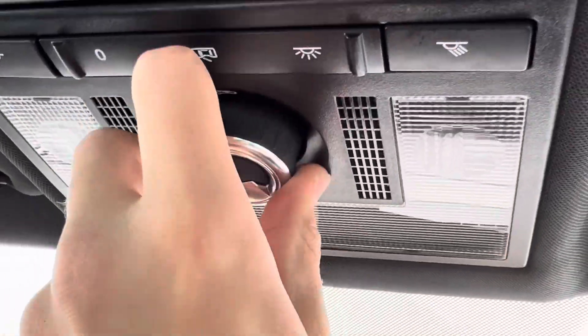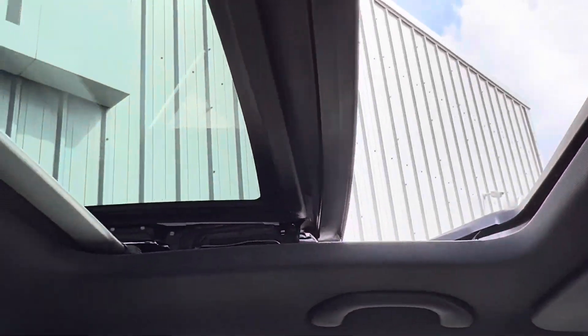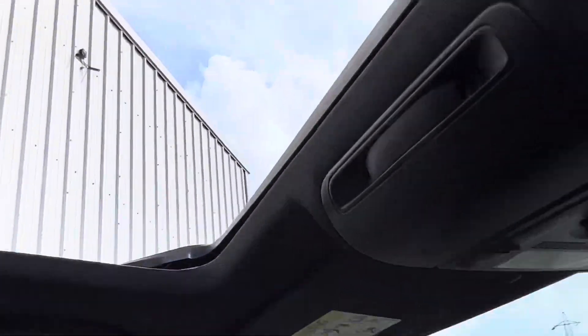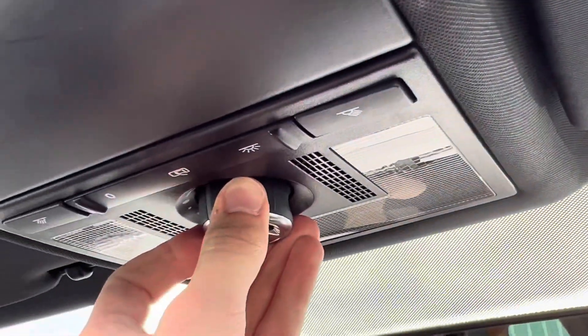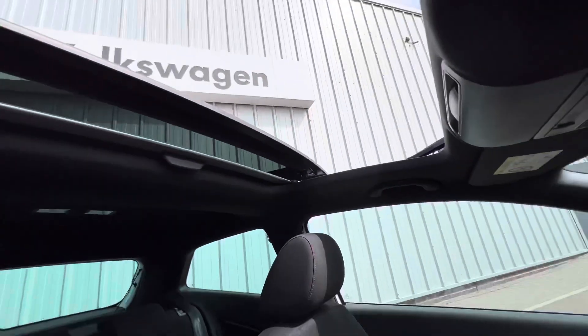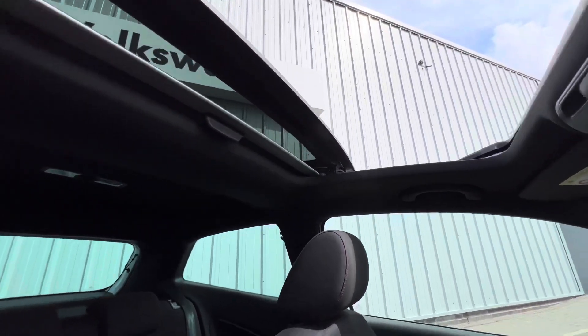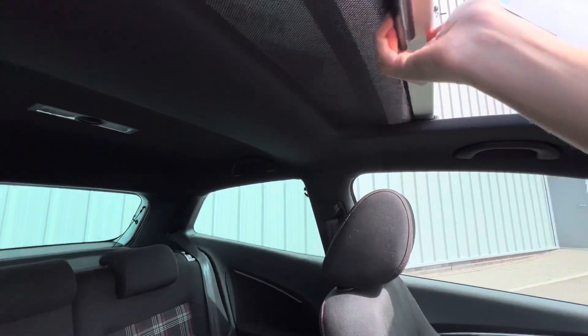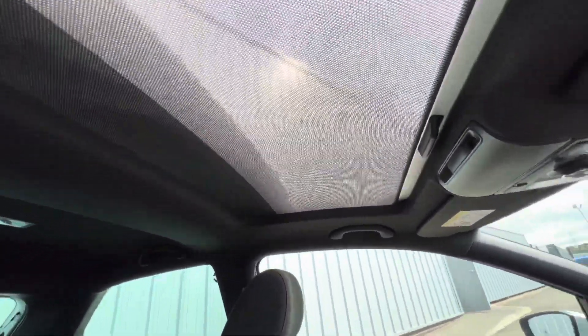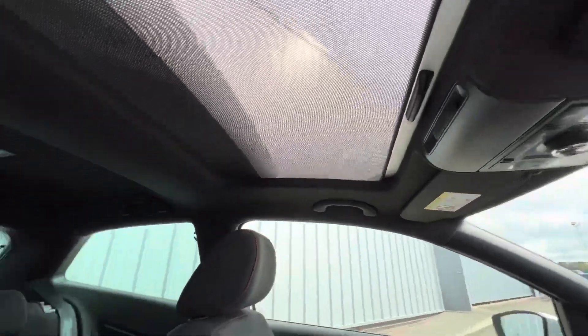You can just turn it around like this — the sunroof comes up, and then you just turn it again. It goes back a little bit further and that's as far back as it goes. So you can get some fresh air and get that convertible feel. It's really lovely to have because it's not an electric blind, it's a manual one — you can have a bit of shade and still get that fresh air in.